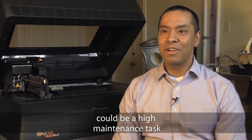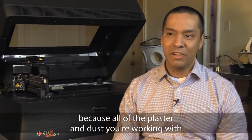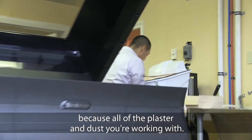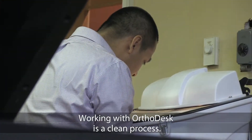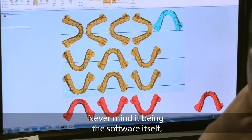Traditional impressions in a lab could be a highly maintenance task because of all the plaster dust that you're working with. Working with orthodesk, it's a clean process. It's a very easy process to run.